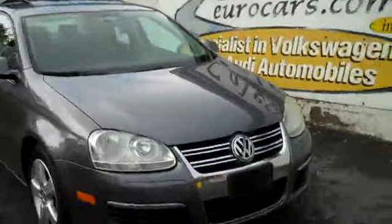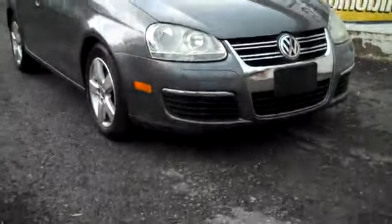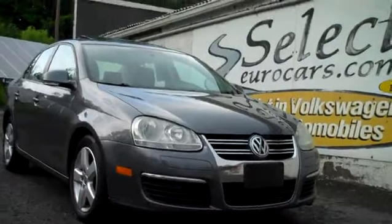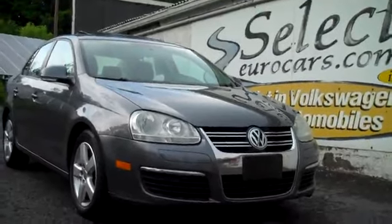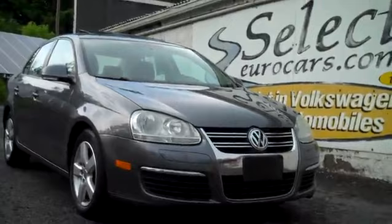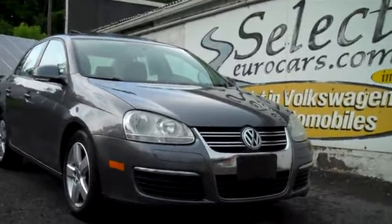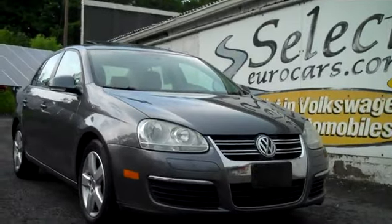We have extended service contracts available for this Jetta that can protect it for up to five years or an additional 100,000 miles. You can read about the Alpha Plus program right on our website, SelectYourCars.com — zero-dollar deductible on covered components, pretty amazing, good nationwide.